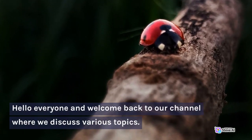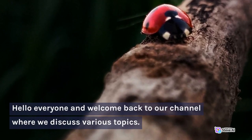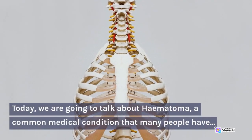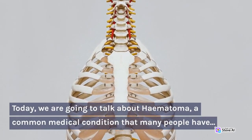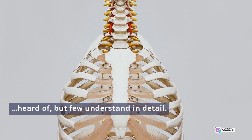Hello everyone and welcome back to our channel where we discuss various topics. Today, we are going to talk about hematoma, a common medical condition that many people have heard of, but few understand in detail.